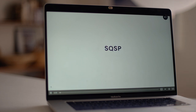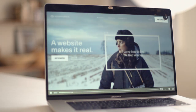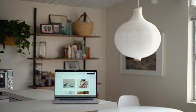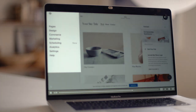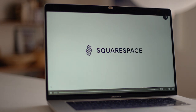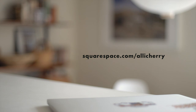Thanks so much to Squarespace for sponsoring this video. Squarespace is an all-in-one platform to build your website and run your business. Whether you need a digital portfolio, online store, blog, or simple landing page, Squarespace can help. Choose from thousands of templates, customize with their drag-and-drop editor, and enjoy a beautiful, professional website with no coding required. They also have award-winning 24/7 customer support. Go to squarespace.com/AllieCherry for a free trial and 10% off your first purchase.